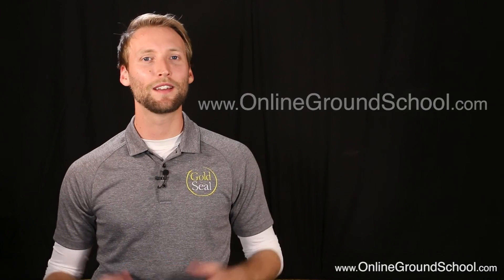To dig into this in more detail, go to OnlineGroundSchool.com. Thanks for watching.